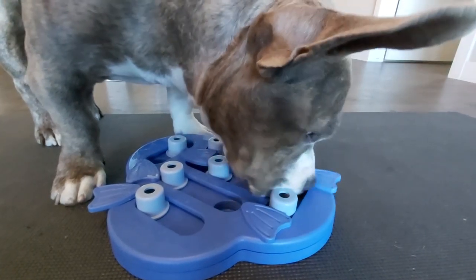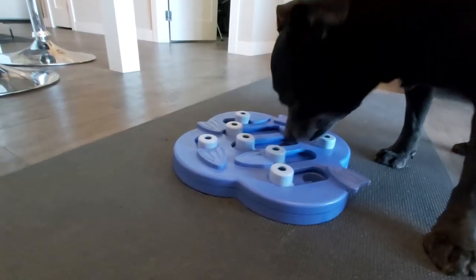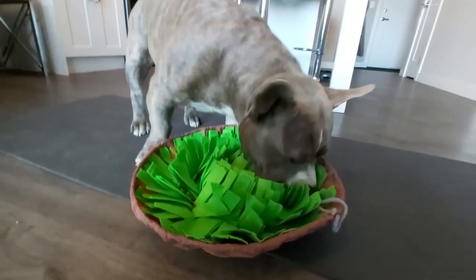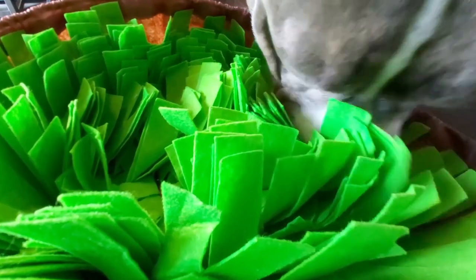Watching Ruby and Chester try out these new food puzzles and games, and taking their grooming and safety needs to a new level, has been an experience and has taught me a lot about the variety of options and activities available to me. This is one of the highlights of the year — I love trying out new gear and I love sharing it with you guys.